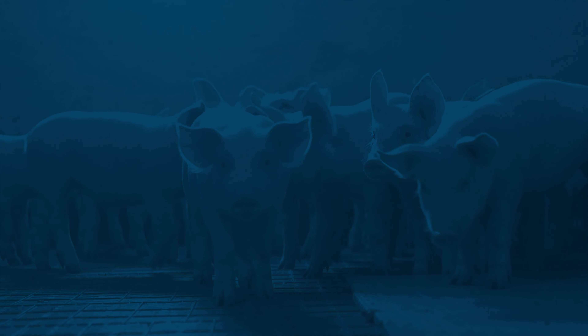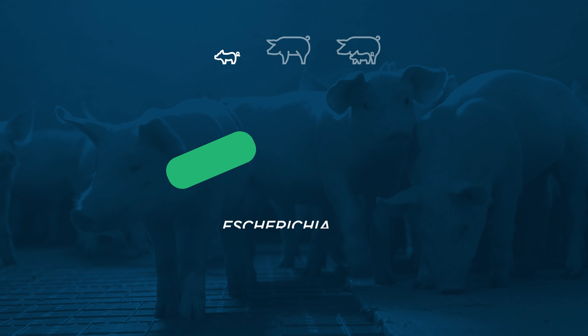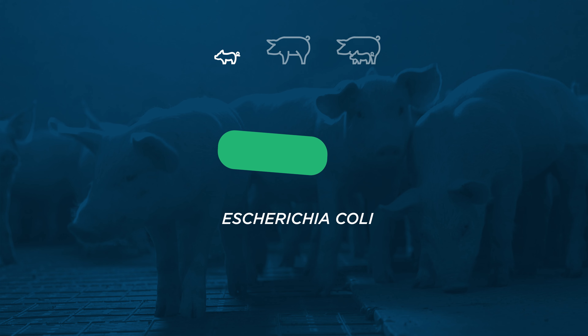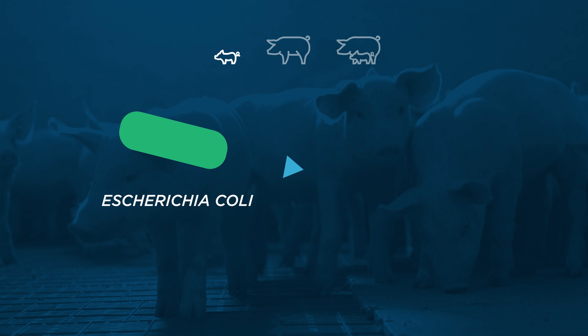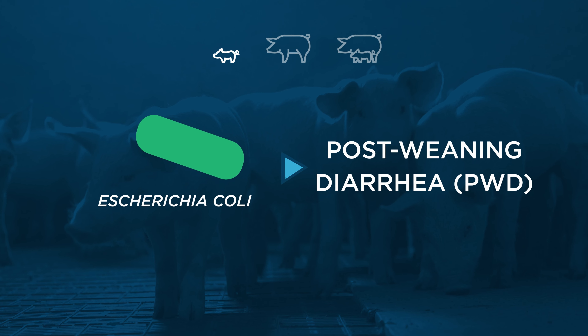One frequently misdiagnosed or overlooked enteric challenge in the nursery phase is E. coli. However, pathogenic E. coli is costly and highly prevalent in the swine industry. As one of the most prevailing causes of post-weaning diarrhea, or PWD, in pigs, it ranks among the most common diseases overall in global swine production.